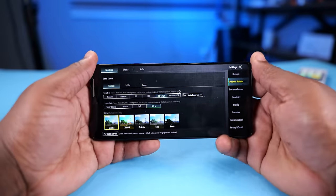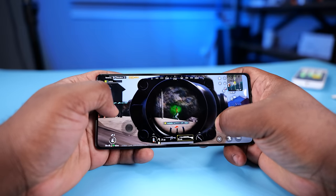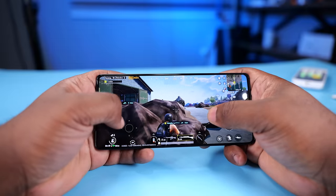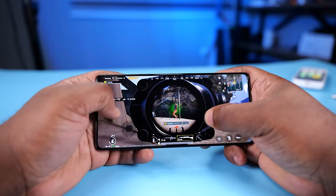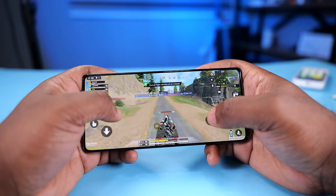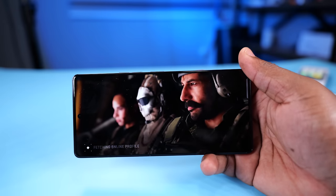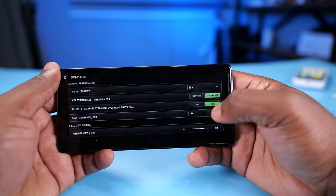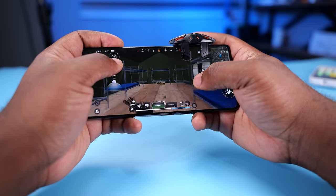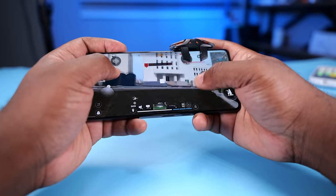Moving on to gaming — it ran PUBG at Ultra HD and extreme frame rate. The Redmi Note 13 Pro Plus 5G and the A55 can't run that game at these graphics settings. The gameplay was flagship-level smooth; I enjoyed every bit of it. Call of Duty Mobile ran at very high graphics and maximum frame rate — the gameplay was smooth. Moving to the new game on the block, Call of Duty Warzone, it ran the game at mid graphics and the gameplay wasn't bad. As a gaming device, the Camon 30 Pro 5G does very well — it doesn't get too hot, maybe because it has DC cooling tech inside it. Honestly, this smartphone will blow you away and handle anything you throw at it.